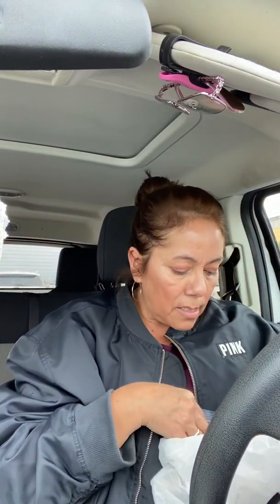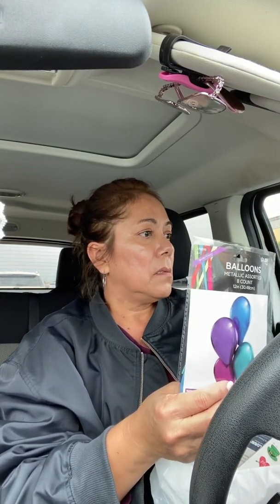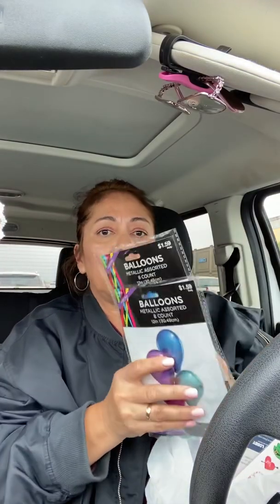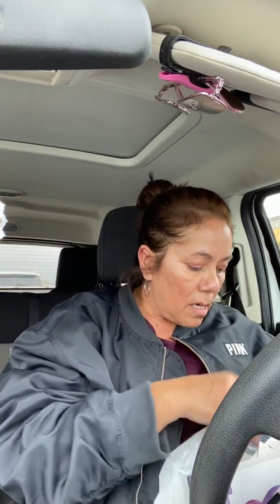Like I needed it — no I didn't! And then I picked up some balloons for the girl's birthday. I'm just going to surprise them with an assortment of balloons. I can get these blown up at Dollar Tree for a dollar each, so this one is not bad — it's $1.59 and they're the metallic ones, and there's eight in a pack, so I got two packs of those.